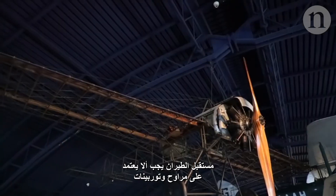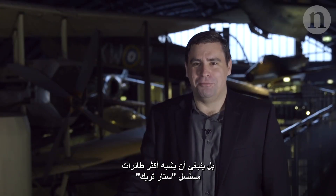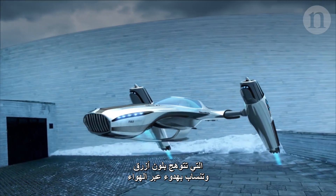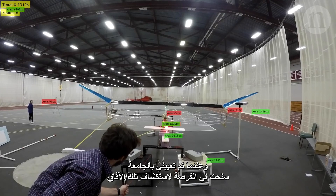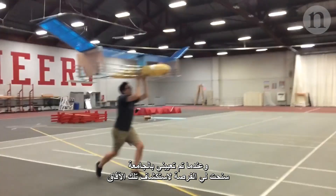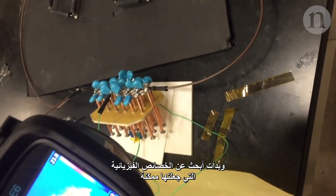The future of flight shouldn't be things with propellers and turbines — it should be more like what you see in Star Trek, with a kind of blue glow and something that silently glides through the air. When I got an appointment at university, I thought, now I've got the opportunity to explore this, and started looking for physics that enabled that to happen.